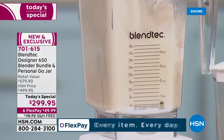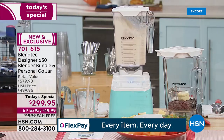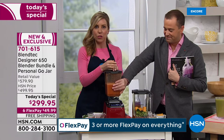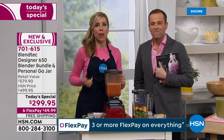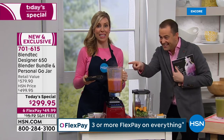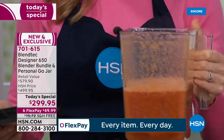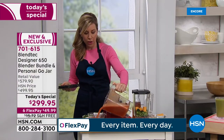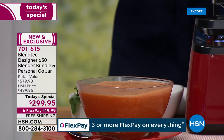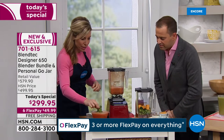Now we've got hot soup, everybody. You saw this was raw vegetables just moments ago. It got hot not because it has an element in it — at over 300 miles per hour, the blade is so powerful and fast that the friction starts to heat up the ingredients. That replaces the soup maker, coffee grinder, food processor, stand mixer, and immersion blender. Look at the steam coming off.